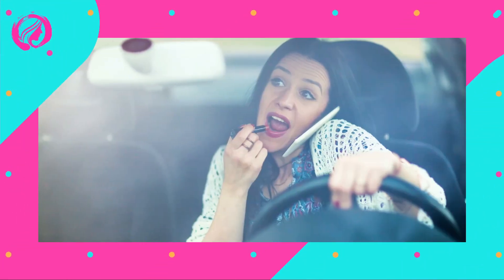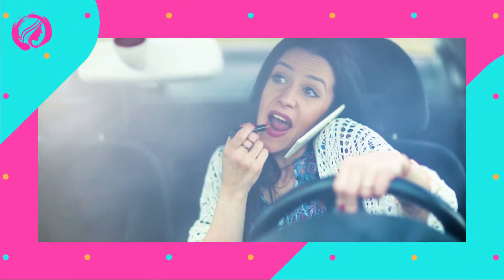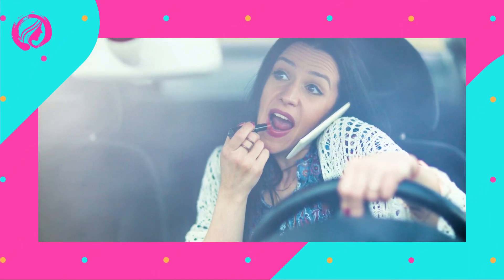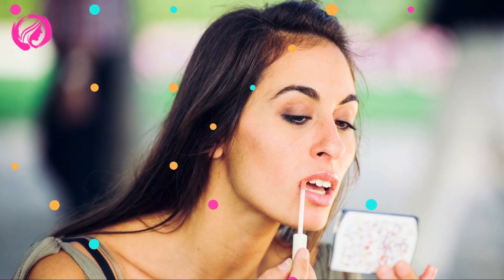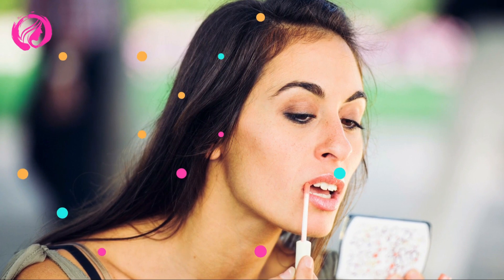First step: prepare your skin. Before starting with the makeup, it's vital to properly prepare our skin. There's nothing better than moisturizing it with a good hydrator, which will provide an ideal base for applying the next products. Also, always remember to use sunscreen on your face, especially on sunny days, as it's the best beauty secret to keep our skin young and healthy.